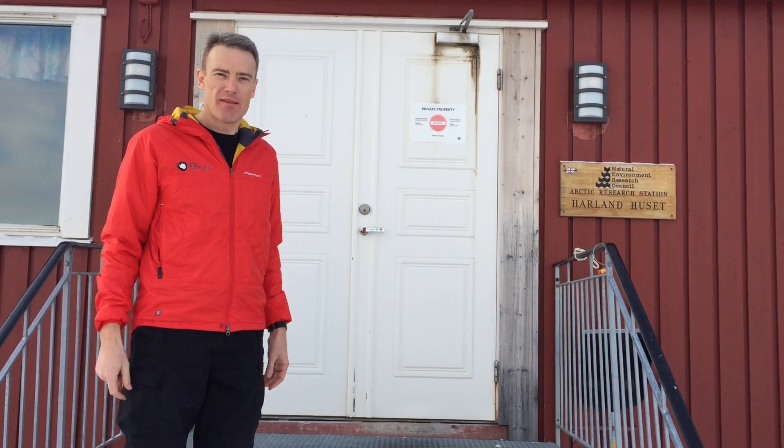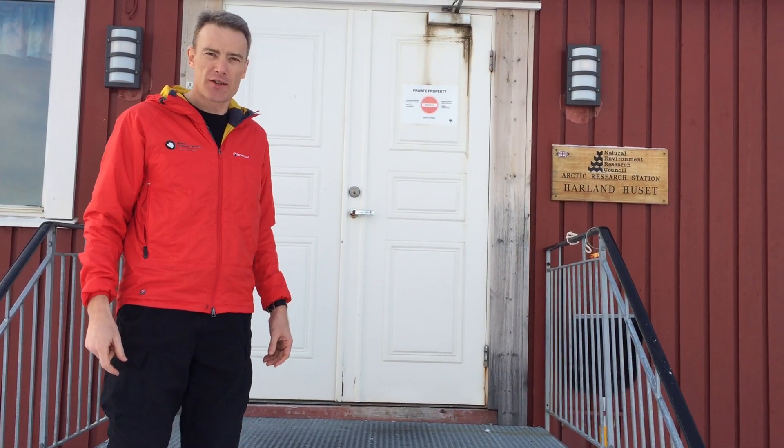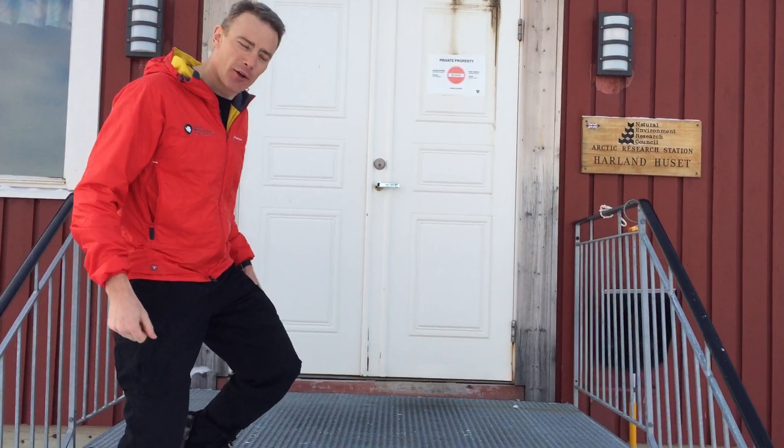Welcome to the UK's Arctic Station here in Ny-Ålesund, Svalbard. I'm Henry Burgess from the Natural Environment Research Council Arctic Office. Come inside the station and have a look.